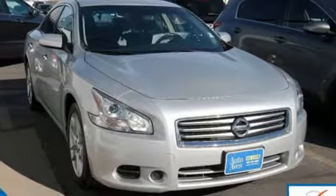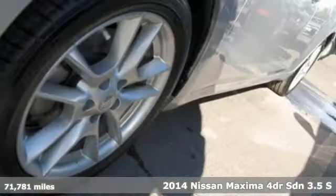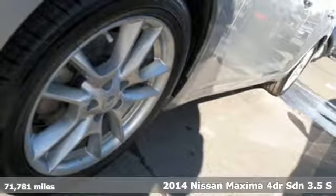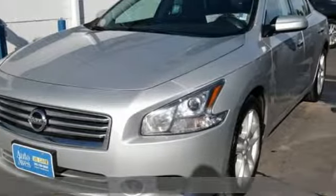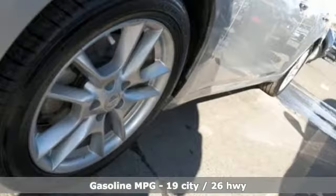It's a 2014 Nissan Maxima. With sedan practicality and sports coupe power, this Maxima makes performance a four-door word. And get ready for an impressive combination of features.